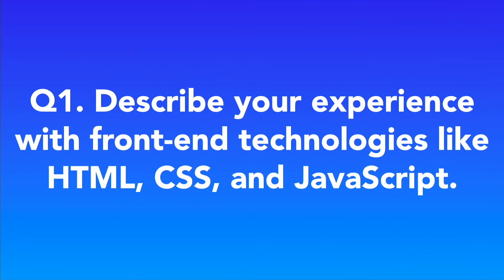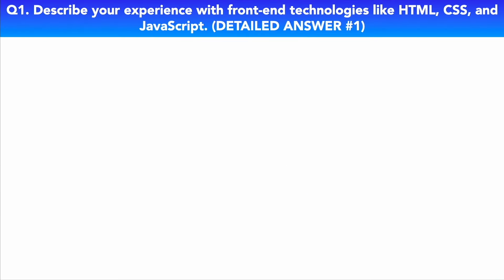Question one: Describe your experience with front-end technologies like HTML, CSS, and JavaScript. Here is my detailed top-scoring answer to this interview question.